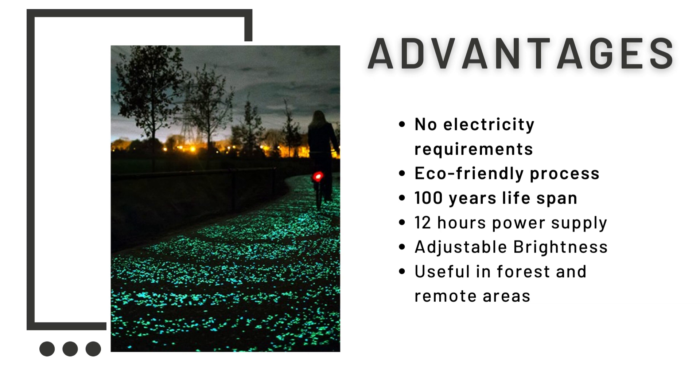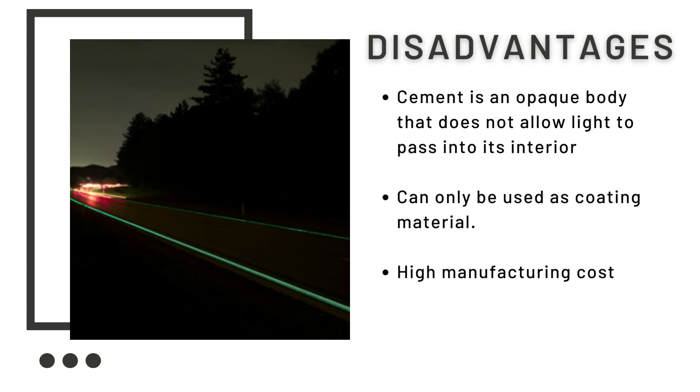Now let us see its disadvantages. As everything has advantages and disadvantages, so does light emitting concrete. Since cement is an opaque body, it does not allow light to pass through it — this was the major problem faced by Jose Carlos. Since it cannot allow light to pass through, the light emitting pigments cannot emit light from within the concrete. So light emitting concrete has to be made thinner than ordinary concrete, and in this process we lose its strength. Therefore, this concrete can only be used as a coating material applied over ordinary concrete, by which we achieve the strength of ordinary concrete combined with the properties of light emitting concrete.